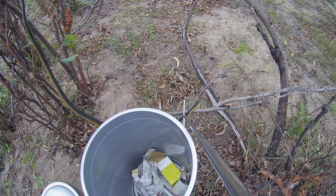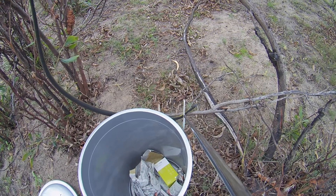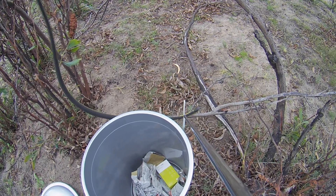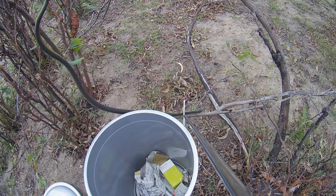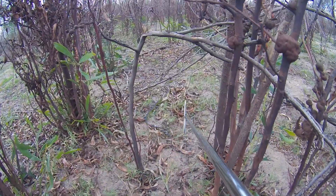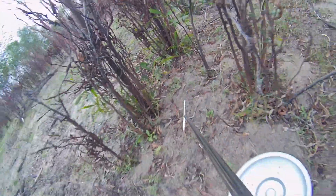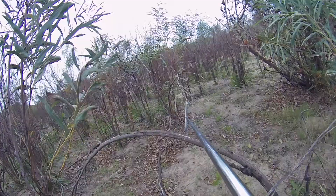The females are brownish on top and more creamy white on their bellies. These snakes are very quick and very agile in the trees as well. And like all snakes, even though it's very venomous, it doesn't want to have anything to do with humans — it just wants to get away.